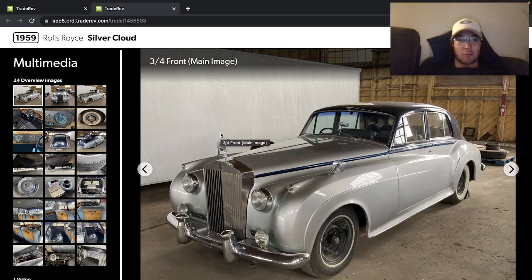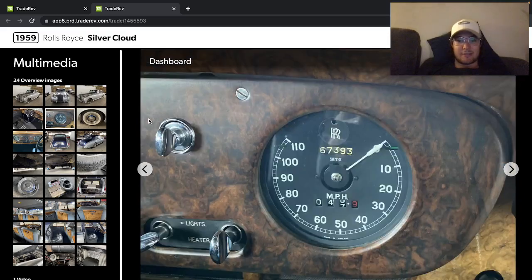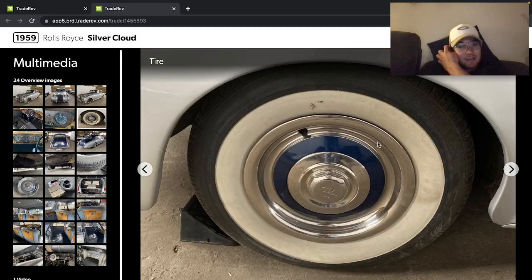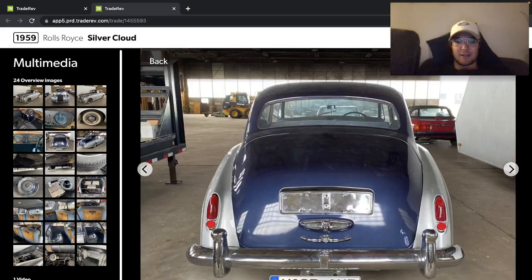Here's a 1959 Rolls-Royce Silver Cloud. Classic original looking Rolls-Royce, right hand drive this one, looks like super comfy seats. Big bench, 67,000 kilometers — I guess that's what that says — with the white walled tires. Nice one.